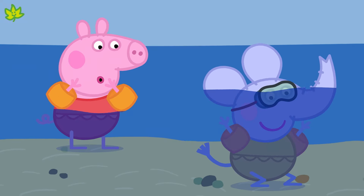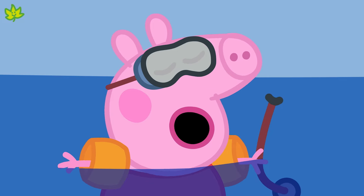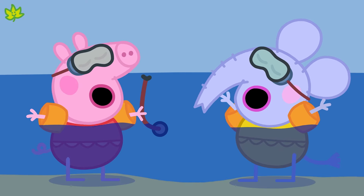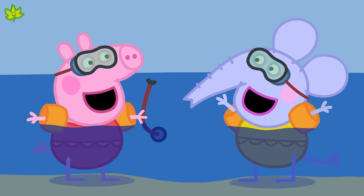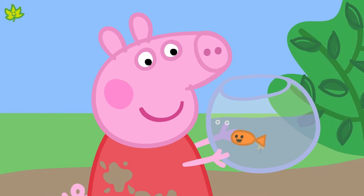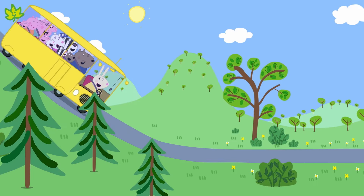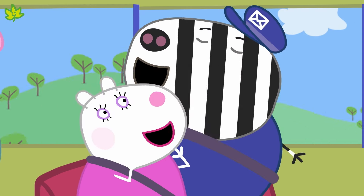Peppa and Emily Elephant are learning to snorkel. They are practising taking long deep breaths — in and out, in and out. Living things need to breathe. Goldy the goldfish also breathes, but she breathes underwater — isn't that clever? And what about this bus? It moves and makes a noise with its engine, but it doesn't breathe. So it's not a living thing.